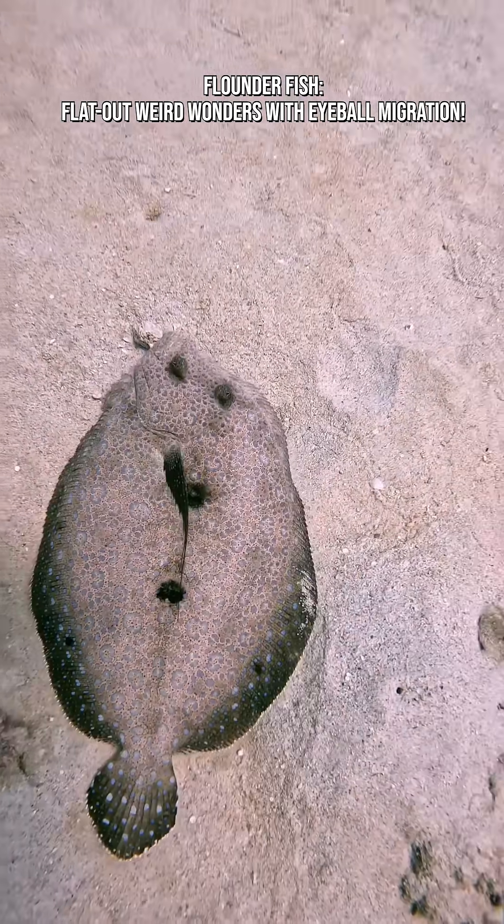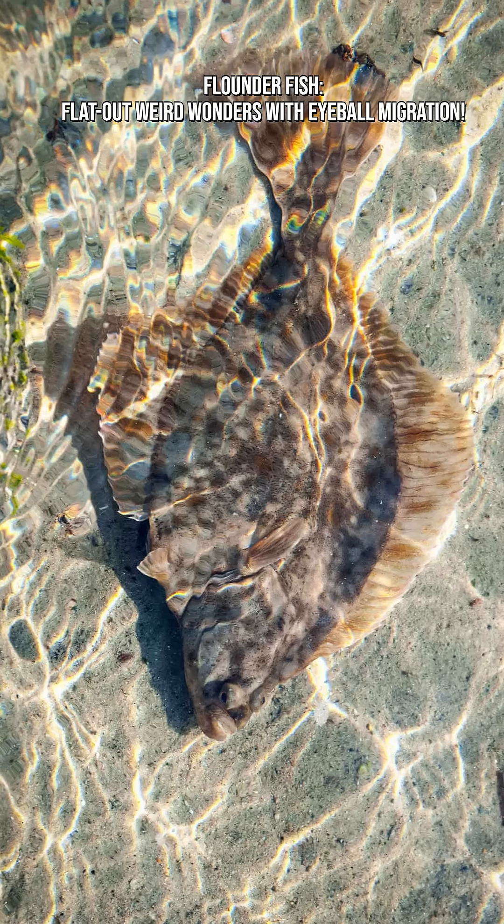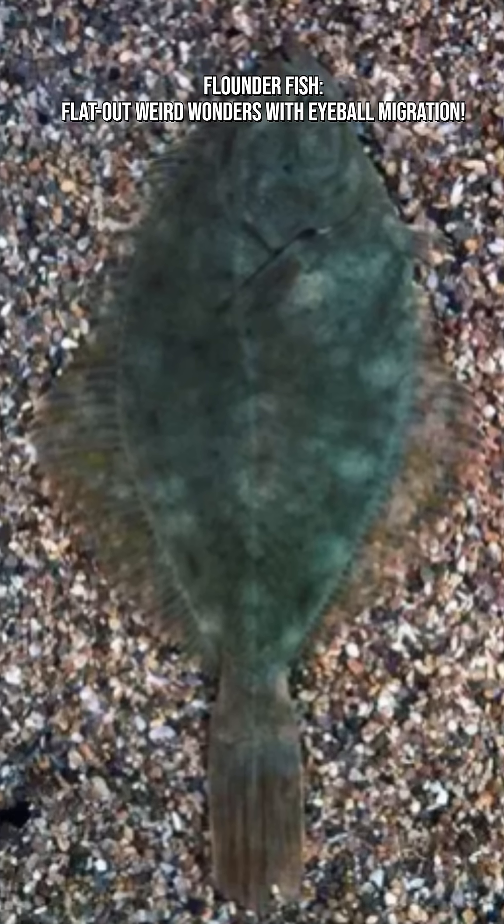They use specialized pigment cells called chromatophores, similar to octopuses and cuttlefish. This camouflage helps them avoid predators and ambush prey from below.